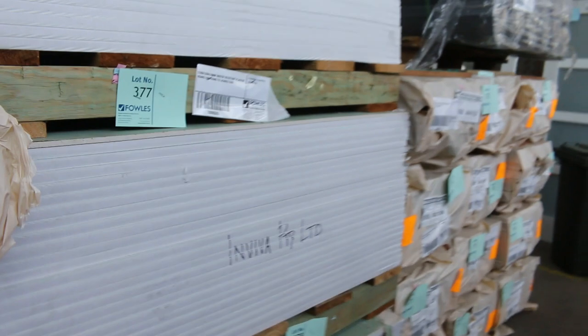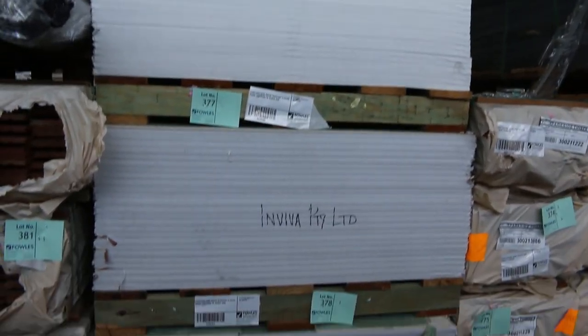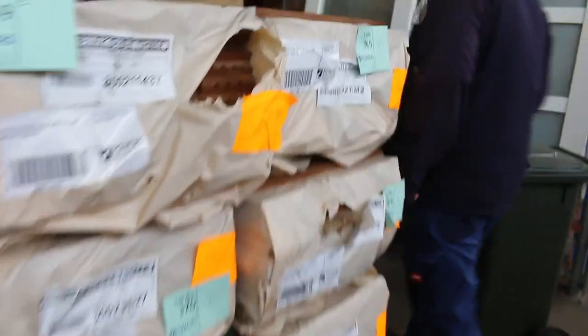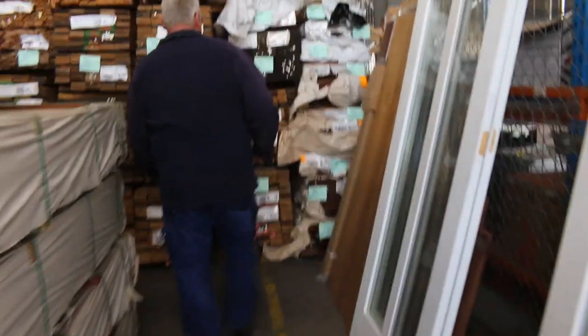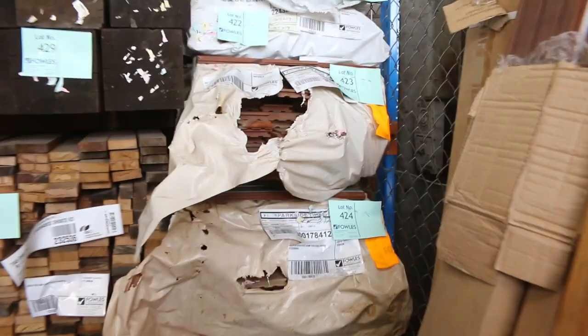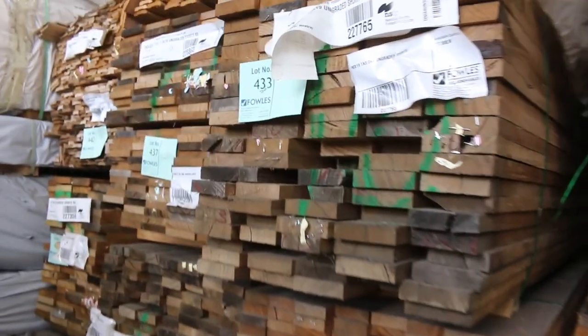We've got some plasterboard — moisture resistant plasterboard there. Making our way over here now, a whole heap of Tazio — about a couple of semi loads of Tazio come in. This is some of the sawn product — a pack of southern ash overlay flooring in the 85 by 14.